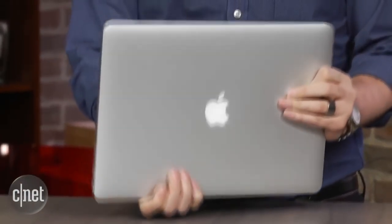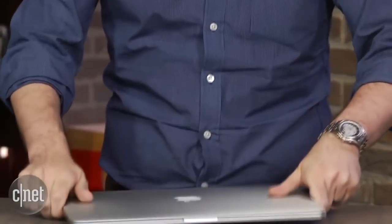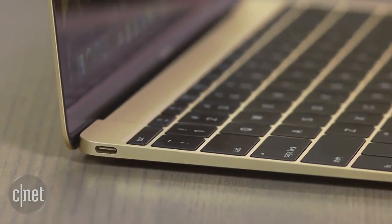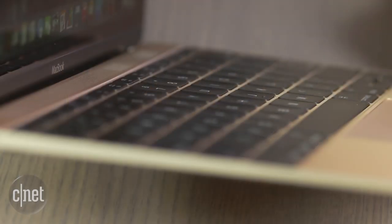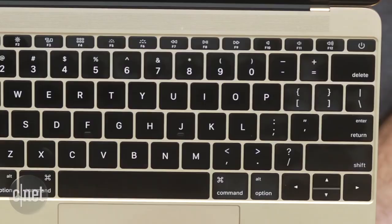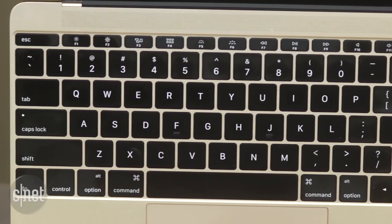The design is also said to be thinner and lighter — no surprise there. But to make it thinner, it could use one of those new USB-C ports, and the keyboard would have the same type of butterfly mechanism keys found in the 12-inch MacBook that debuted last year.